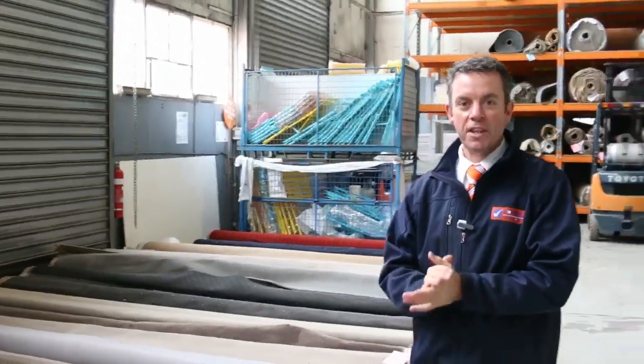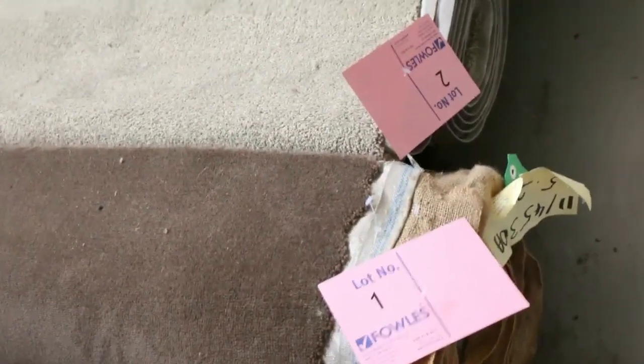G'day, I'm John from Fowles Auction and Sales. I'm here to preview tomorrow's carpet auction — that's Wednesday the 31st of August at 10am. We had another great range of carpets come in this week, and we've got just over 200 lots to go through.